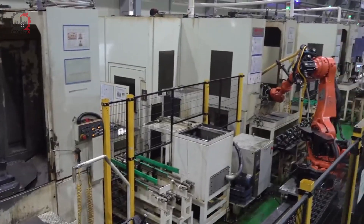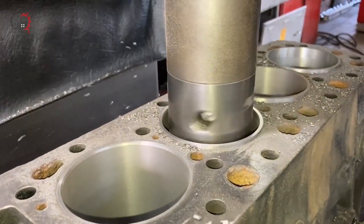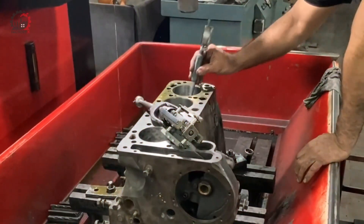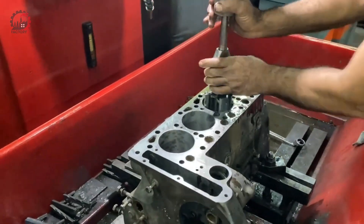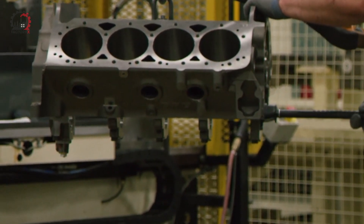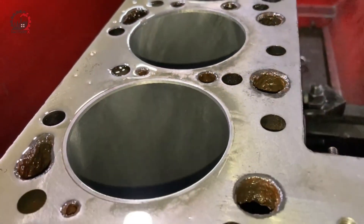One of the most critical machining operations is the boring and honing of the cylinder walls. The casting process leaves these walls rough and slightly undersized. The boring process uses a rotating cutting tool to enlarge the cylinders to their near-final size, leaving a small amount of material for the honing process. Other parts of the block are also machined simultaneously — the top surface of the block, the deck, is milled perfectly flat to ensure a good seal with the cylinder head.